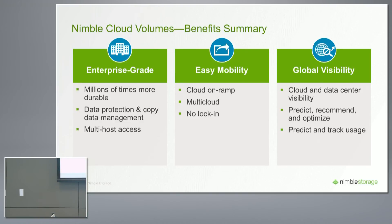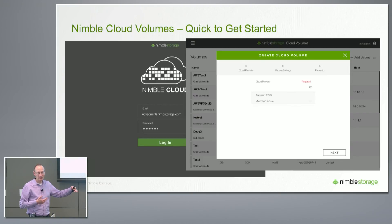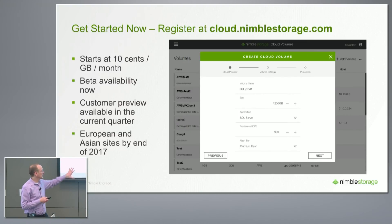We're going to stop the presentation and move to a demo shortly. The notion is: as easy to use as native cloud block storage, except it's using Nimble Cloud Volumes. You log in, select your capacity and IOPS, click Next, and the volume is available to attach to Amazon or Microsoft clouds. Pricing starts at $0.10 per gigabyte per month. It's currently in beta, and the next phase — customer preview — will happen by end of April, at which point it will be ready for production customer data.